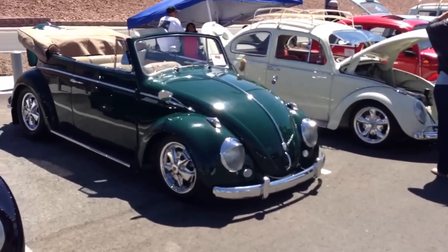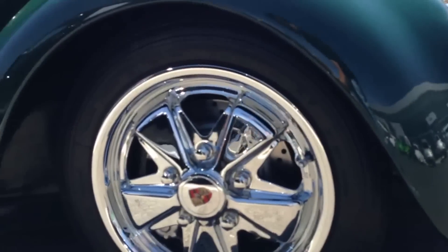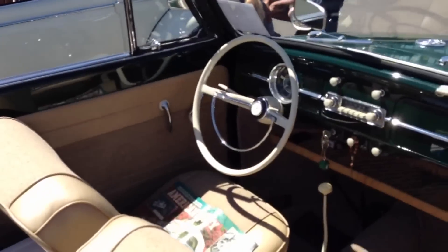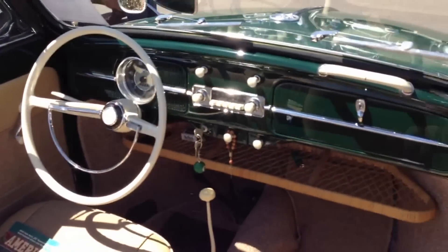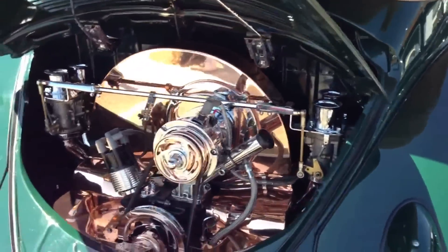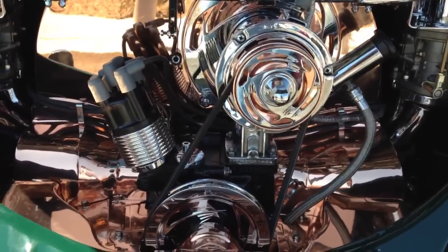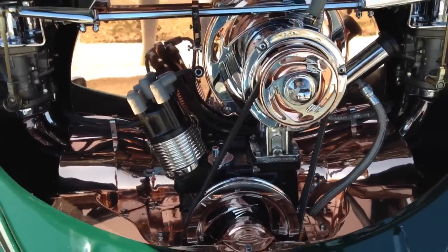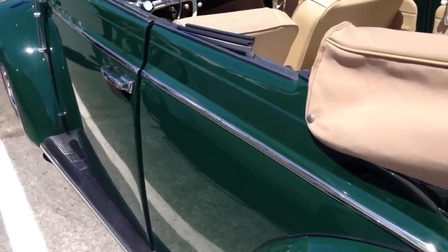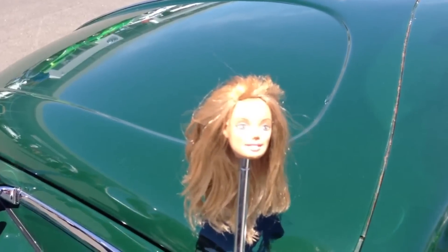This convertible here is the one that caught my attention — it's in very nice condition. Something else seems to be copper and chrome, beautiful. And there's a Barbie on the antenna.